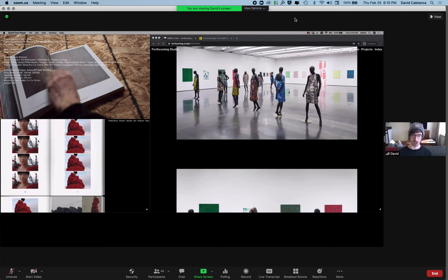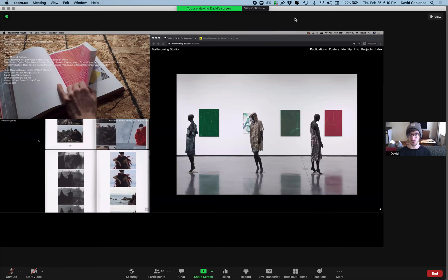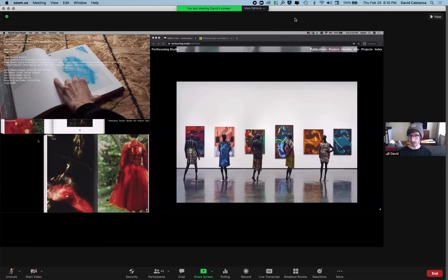A unique dyeing process is used to create these paintings, and that same process is used to alter and treat each of the garments differently. You can see the direct visual and material correlations between the two bodies of work.